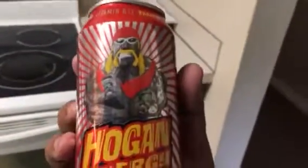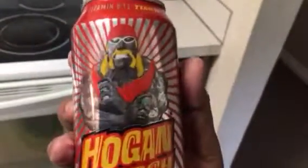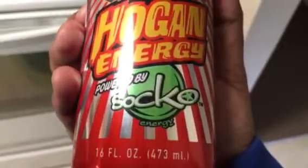I remember years ago Jimmy Hart also had an energy drink, and I remember buying that one. I still have the can but I drank the energy drink. So I remember Jimmy Hart having one and then Hulk Hogan came out with his. There it is — powered by Sucko Energy.